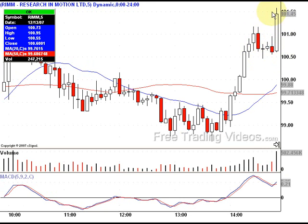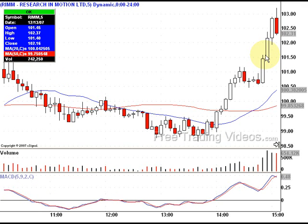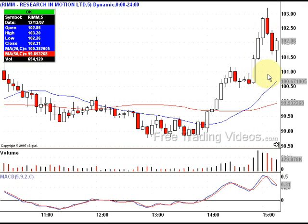As you see here, we had a nice explosion. I have not caught it yet. Now this has my undivided attention. I'm waiting for a pullback — give me a pullback. Here it comes. There's a nice pullback and there it is.